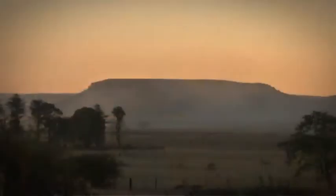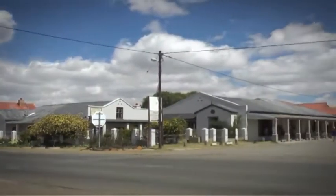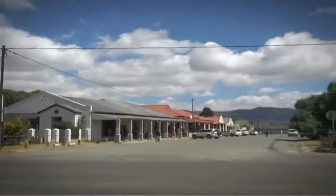Along the border of Mpumalanga and KwaZulu-Natal is the quiet, laid-back town of Wakkerstroom. It's one of the oldest towns in northern South Africa, dating back to 1859.